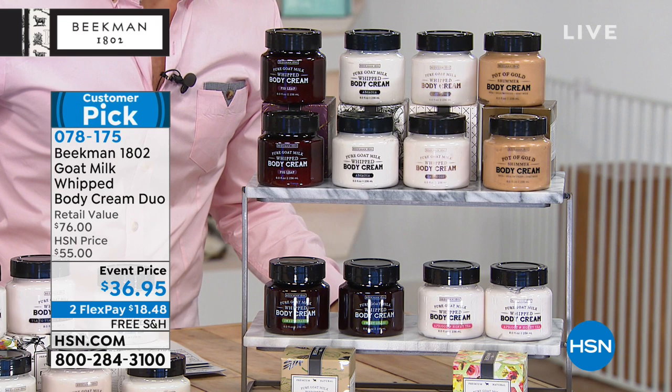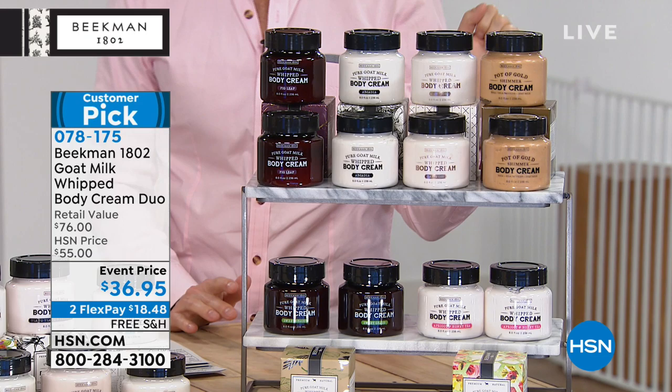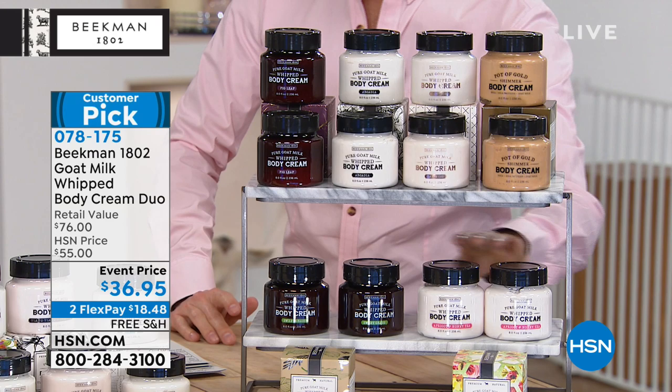The pot of gold is fragrance free like the pure version, but it has the addition of mica so it gives you a little bit of shimmer. Josh says it makes your skin look like it's in candlelight — you're walking candlelight all day long. Then the apricot and honey tea, that great spa scent, and then the sweet grass with rosemary and spearmint.